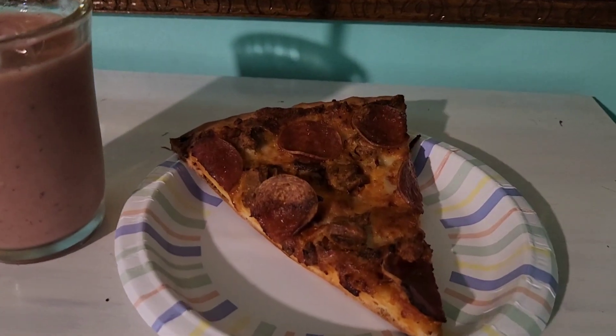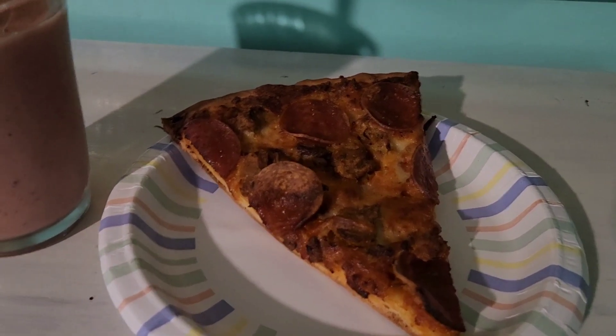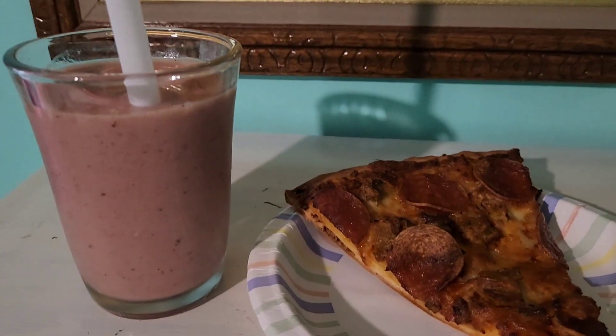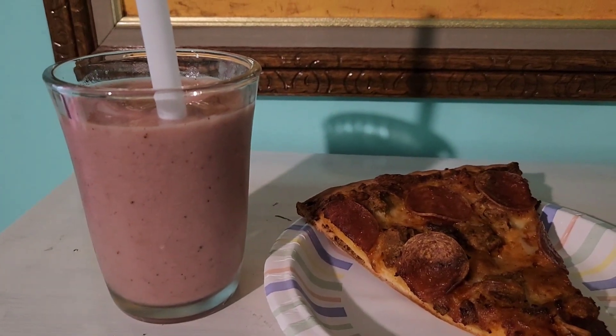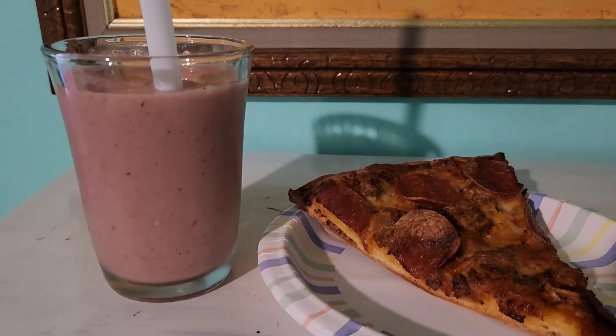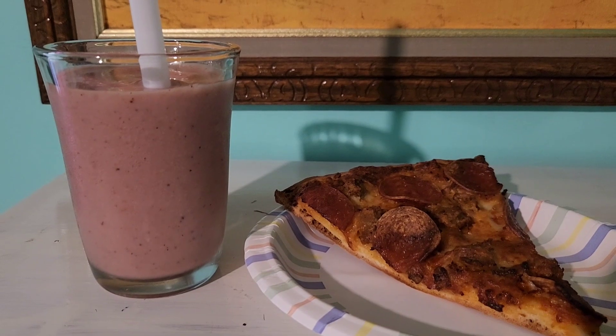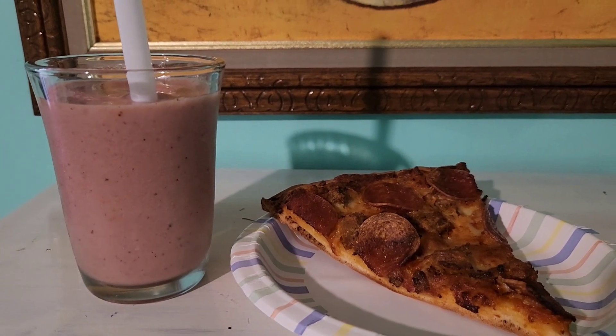For dinner tonight I am having some pizza. This is just pepperoni and sausage — it's a frozen pizza. I'm also having a strawberry kiwi smoothie my dad made. He's been making them lately. It's just strawberries, kiwi, monk fruit, and almond milk. It's really really good.